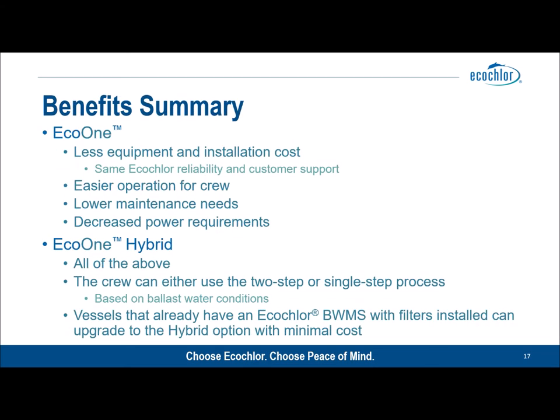To summarize: Eco One — less equipment, lower installation cost, but the same EcoClor reliability and legendary customer support. Easier operation, lower maintenance needs, and very low power requirements. Eco One Hybrid offers all of the above but with a two-step or single-step choice available to the crew depending on ballast water conditions. And all EcoClor-equipped vessels can upgrade to Eco One or Eco One Hybrid.